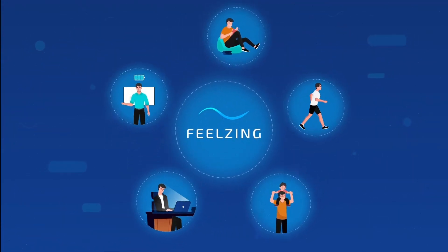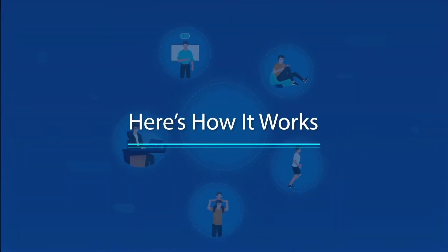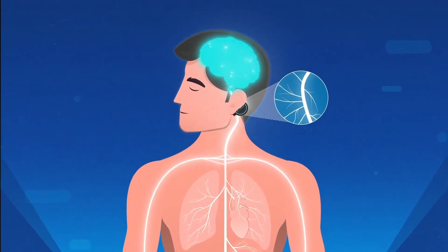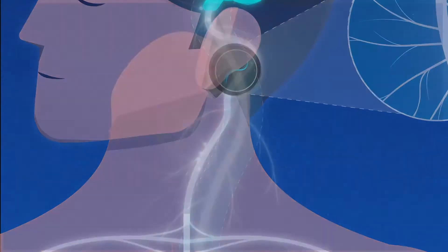The Feelzing patch energizes and focuses you for key moments in the day. Here's how it works: the patch stimulates nerves behind the ear that connect to the autonomic nervous system. The stimulation is a proprietary pattern of electric current.